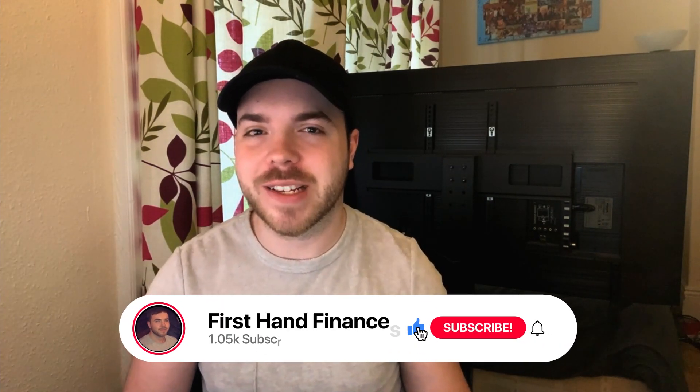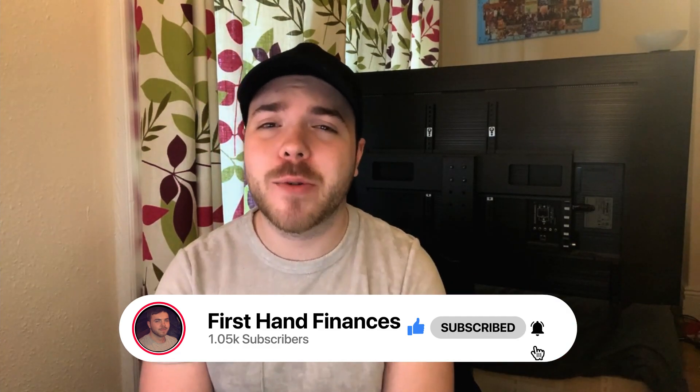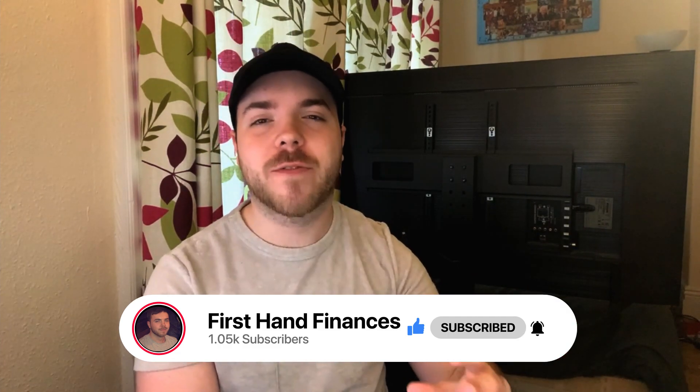We've already done the surveys and data collection video on this channel where we used Prolific, which I'd always recommend above all else. I wasn't going to do micro tasks because that sounds like it's going to be similar to Clickworker, which is another video coming up soon — so there are multiple reasons to hit the subscribe button and the like button below.